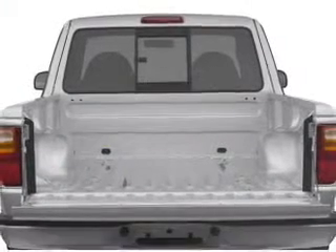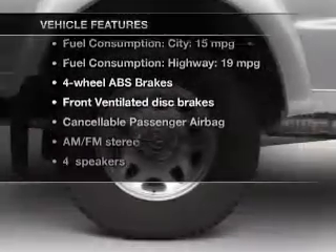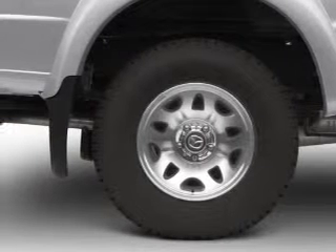Brake safely with the anti-lock braking system. Plus, enjoy these notable features that are included in this vehicle: an AM-FM stereo, power steering, and air conditioning.